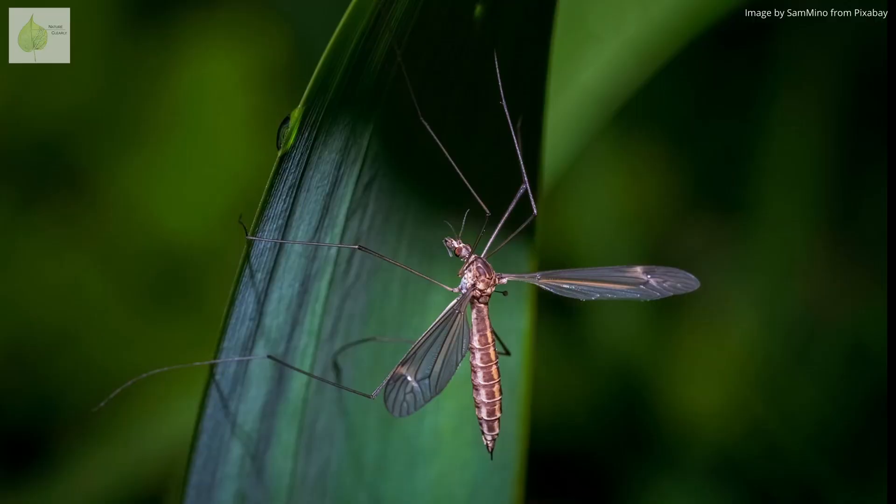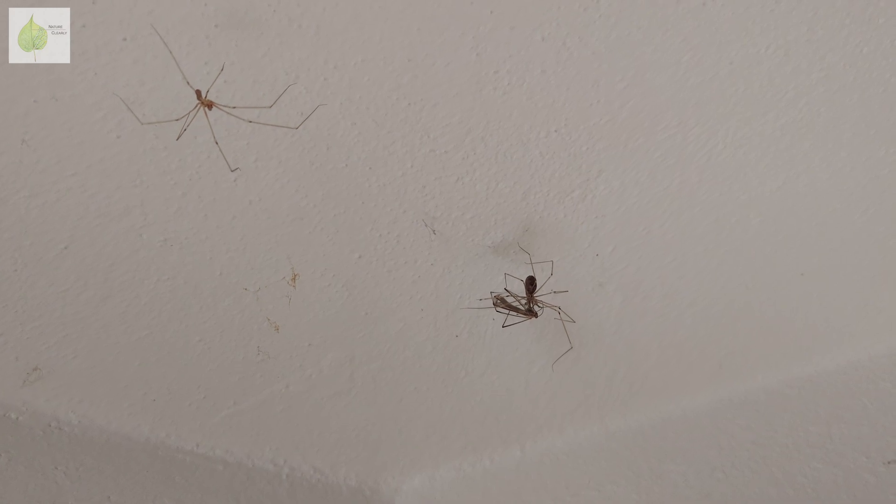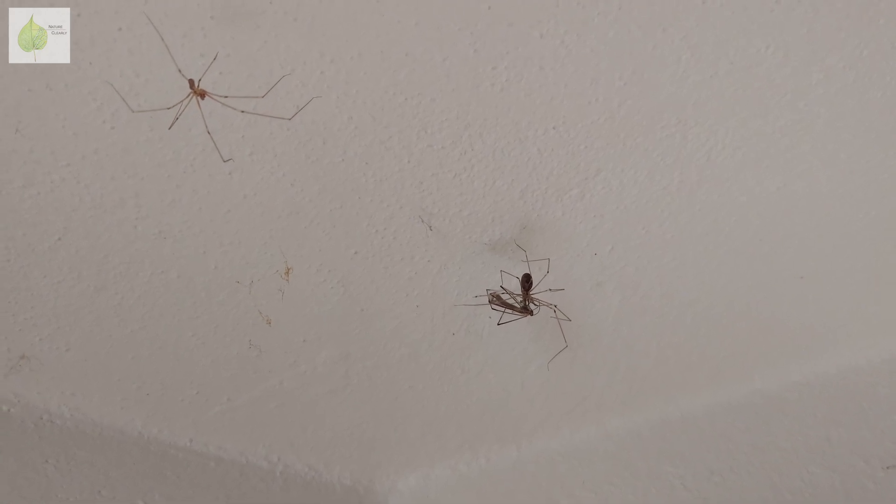And are any daddy longlegs harmful to humans? Contrary to some urban myths, they're not. Crane flies are not capable of stinging or biting, Opiliones don't have venom, and Phalcus fangs are so tiny that you wouldn't even notice if they bit you.